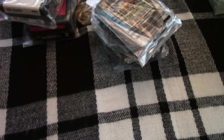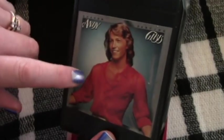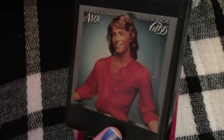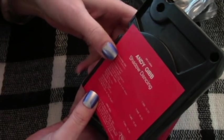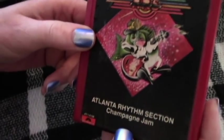Andy Gibb — oh, Andy. Is this the one that died of the cocaine? I think it is. Does it have 'Shadow Dancing'? Yes, it does, right there!